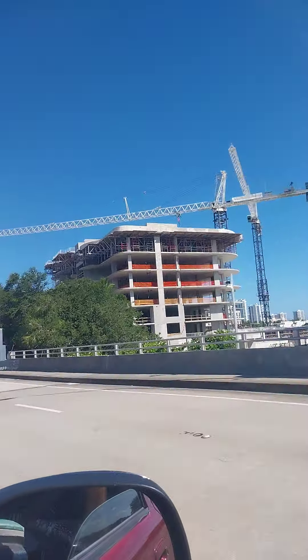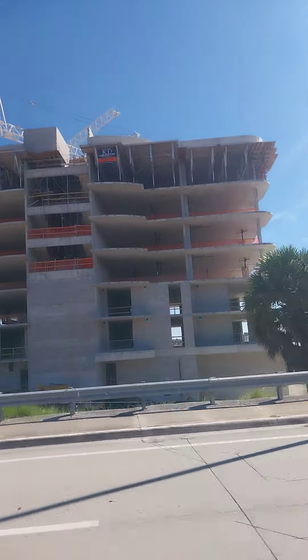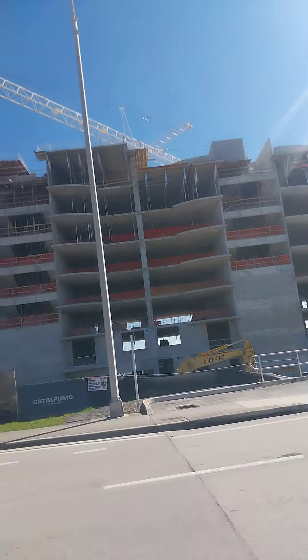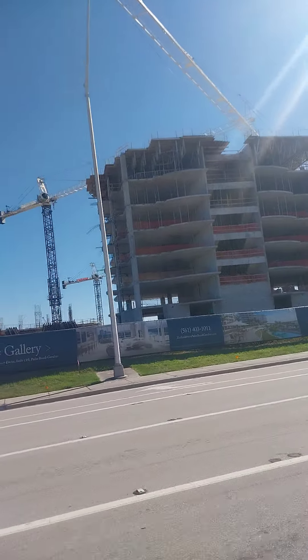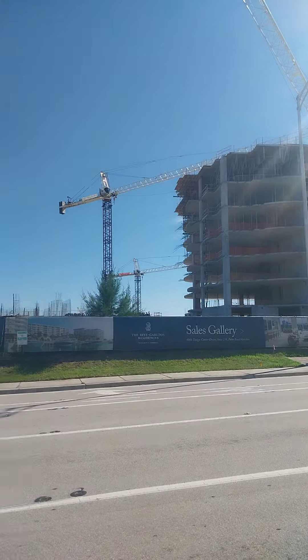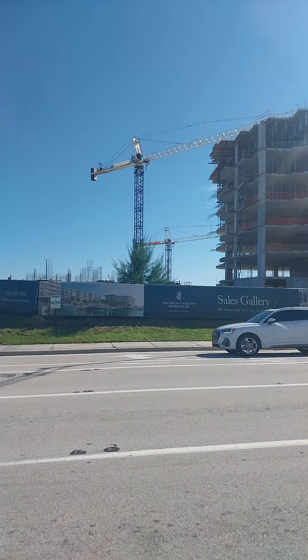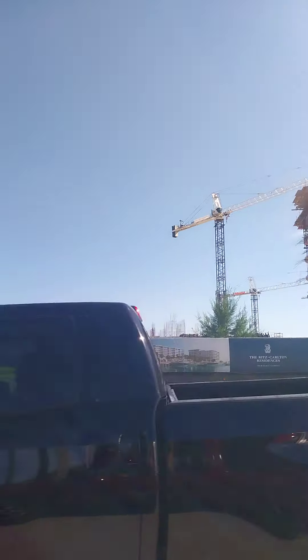Wow. You know, that might be a topper, though. See that, Cory? The way that thing's shaped up there. By the artist's rendering, I can see that that's the top. Yeah, I think that's it. But there should be a tree up there to top it off. So they're still doing something with it.